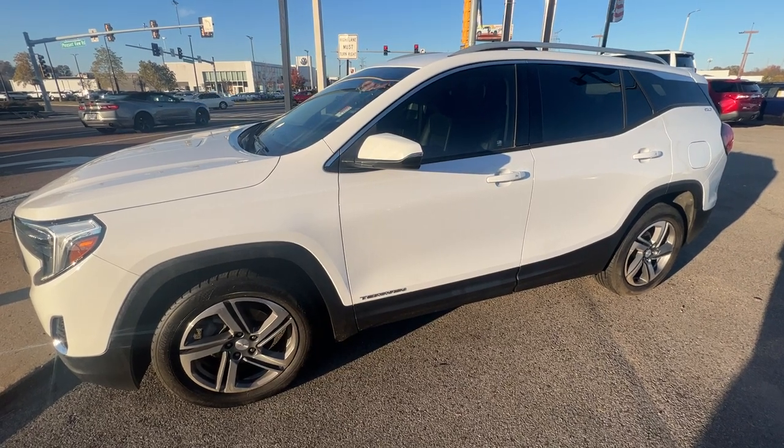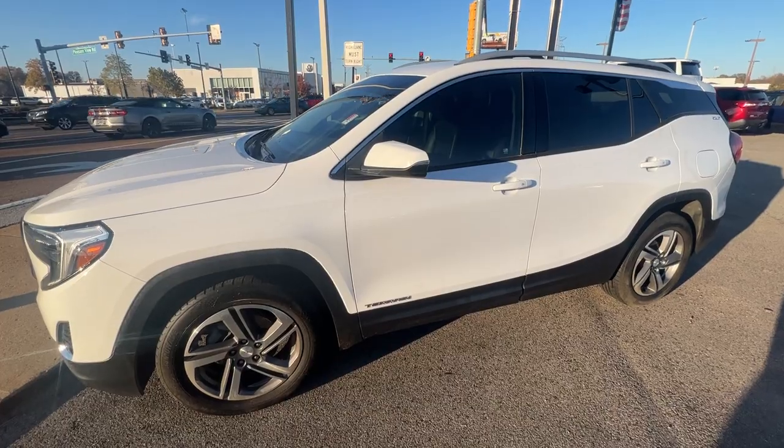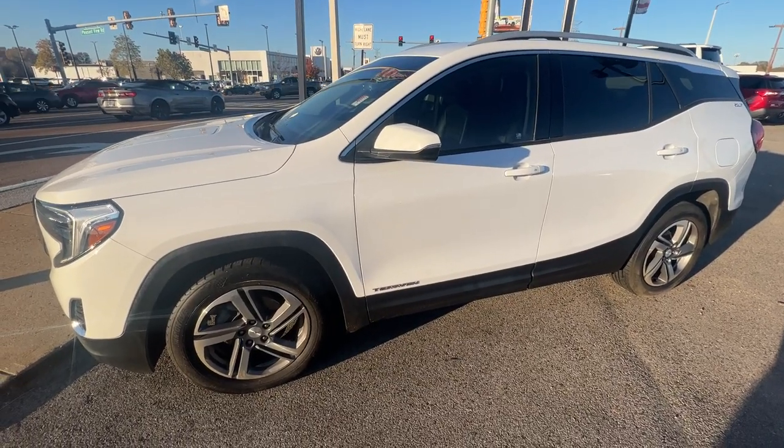Hey folks, it's Randy Boyd with Sunrise Beard GMC, 1800 Coat and Plate. Today we're taking a look at this 2020 SLT Terrain. Good looking ride.